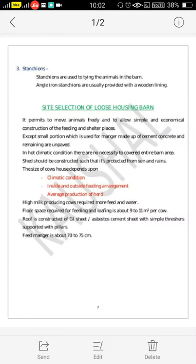Good morning students. I am Prof. G.D. Padil, Assistant Professor in the Department of Processing and Food Engineering, KKOP College of Agriculture Engineering and Technology, Nashik. Today we are going to study on the topic Loose Housing Barn. This is one of the types of dairy barn.